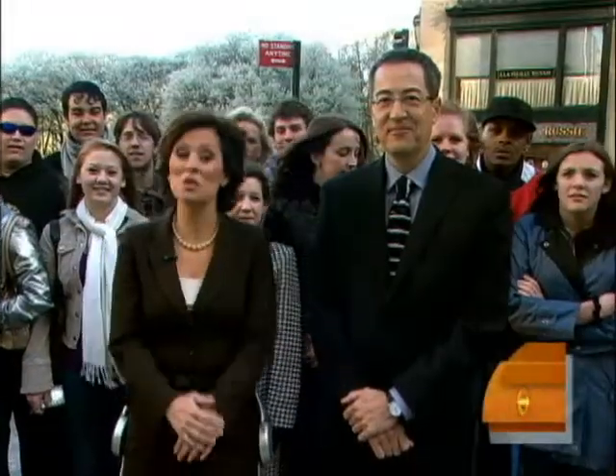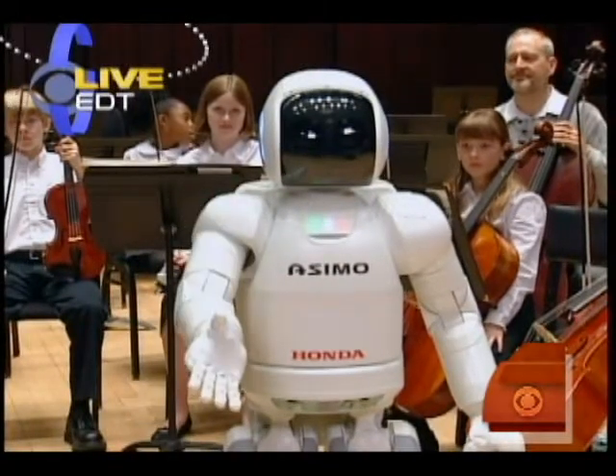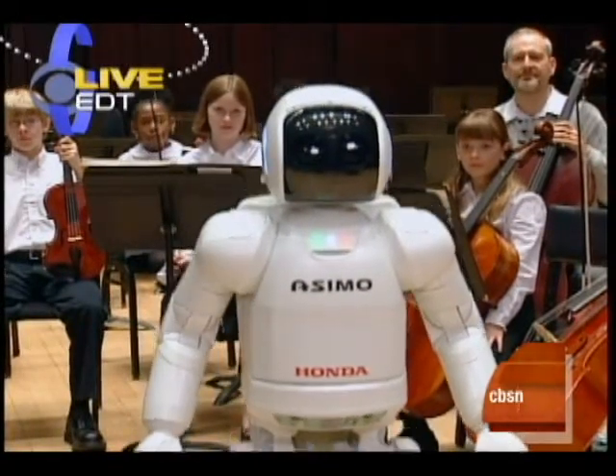Last year, we spoke with Honda's humanoid robot Asimo, came on the show, demonstrated a bit of conducting for us. Well, now Honda is using some of the same technology to help people who have trouble walking.